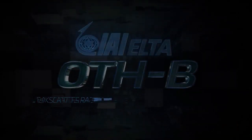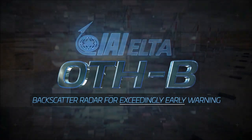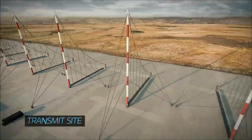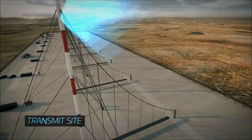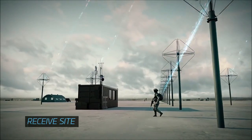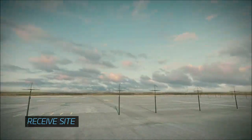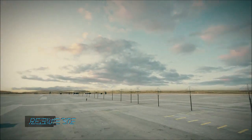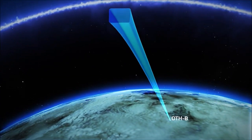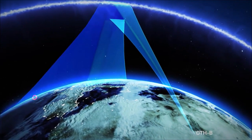Introducing ELTA's over-the-horizon backscatter radar for exceedingly early warning. With unique detection capabilities covering thousands of miles, ELTA's radar is based on advanced radar technology, where the beam is projected to the ionosphere, refracted and then returned to Earth across huge distances.